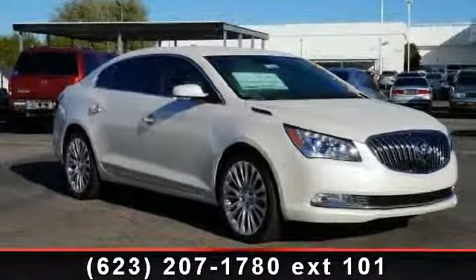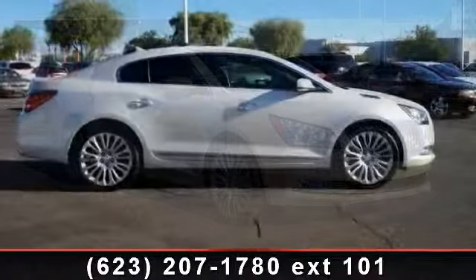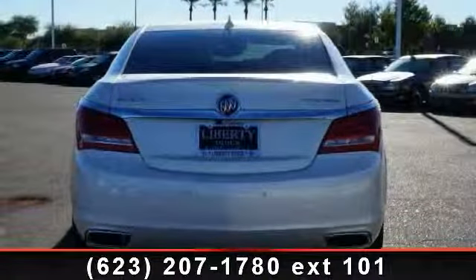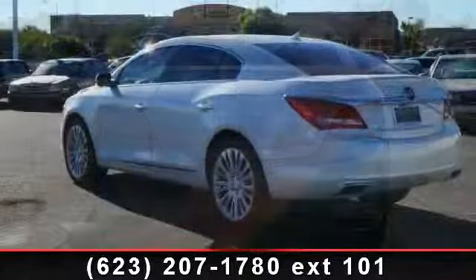Step into the 2014 Buick LaCrosse. If you are looking for a first-rate auto, this one could be yours today. This vehicle comes with a reliable six-cylinder engine connected to a smooth shifting automatic transmission. Some of the top features included with this vehicle are stability control,